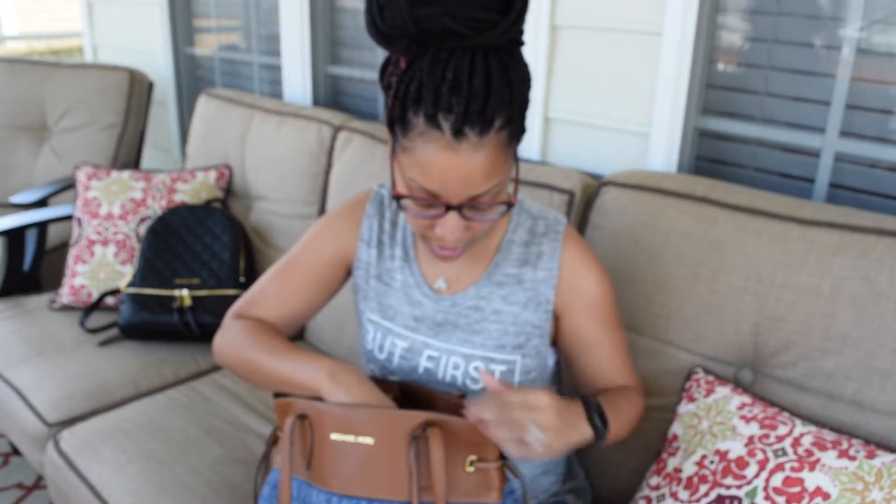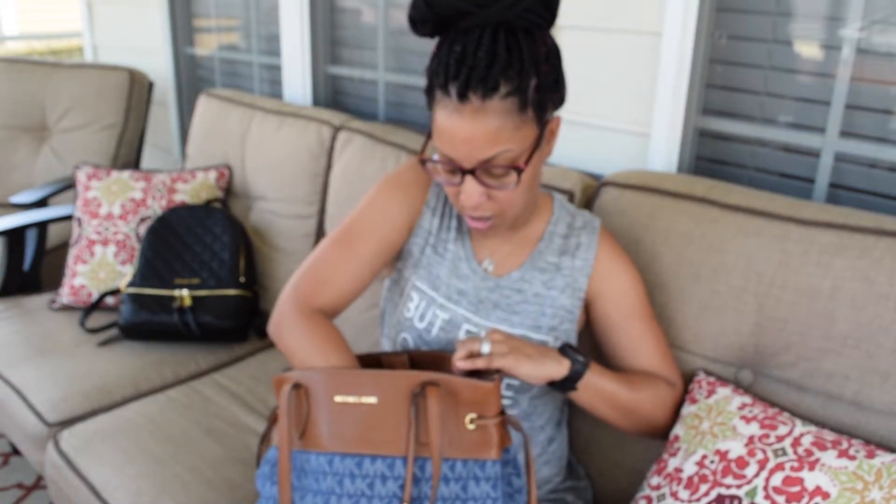This is a Vera Bradley card pouch, but I actually use it for all my rewards cards. I seriously have a rewards card for every single store you could think of, so that's what that is. These are Kleenex tissues — I just love the packaging, so that's that.